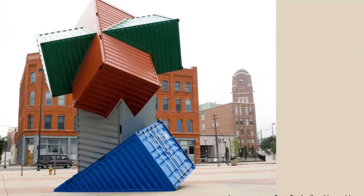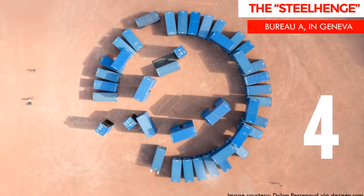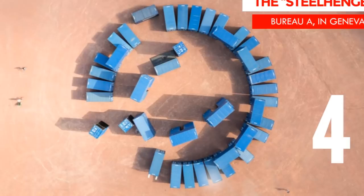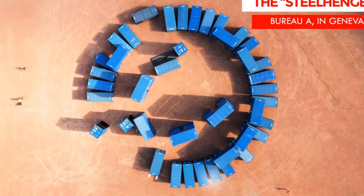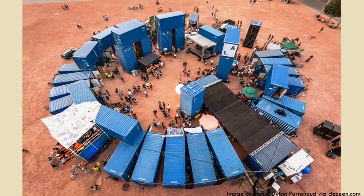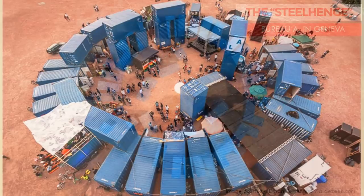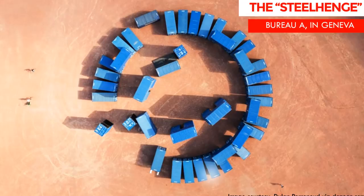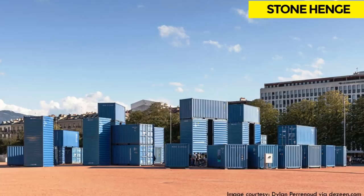Number 4: the Steel Hinge. The Steel Hinge, built by Swiss architecture firm Bureau R, is a modern recreation of the prehistoric English stone circle Stonehenge using shipping containers, hence the name Steel Hinge. The installation was built in 2015 for the first edition of the Biennale for Independent Art Spaces in Geneva. Constructed using 50 blue shipping containers, the circular arrangement of Steel Hinge is based on the concentric layout of the Neolithic monument Stonehenge, with the steel containers placed to reference the layout of the ruins and stacked to echo its height. The entire structure was built in a single day using a crane.